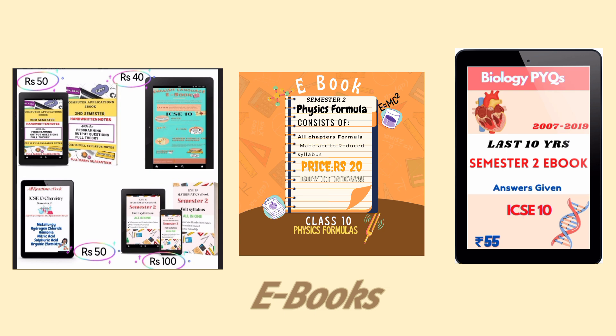These ebooks were really helpful for my semester 2 preparation, so you may also buy them now. They are available in 6 subjects and the link is in the description.